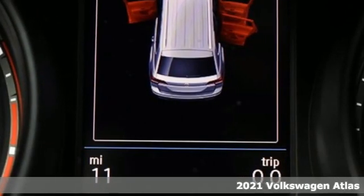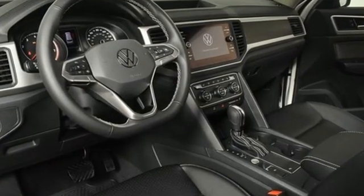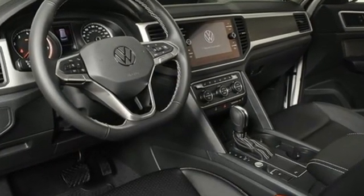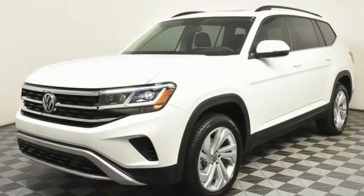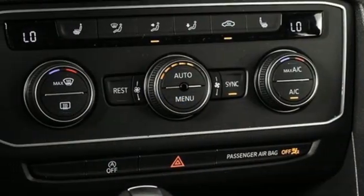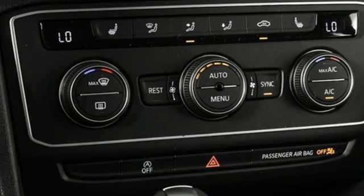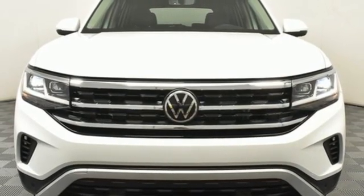It comes with all the amenities you need: automatic transmission, dual-zone climate control, streaming audio, auto-dimming rear-view mirror, front heated bucket seats, Wi-Fi hotspot, AM-FM satellite radio, hands-free liftgate, inductive device charging, and V6 engine. Stop in for a test drive and make it yours today.